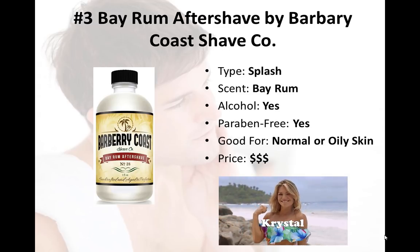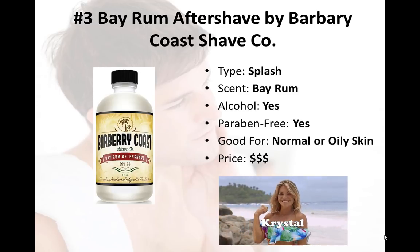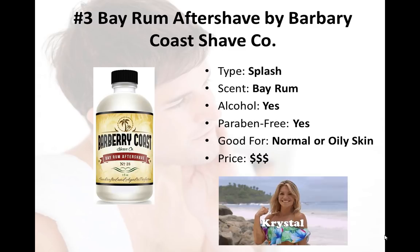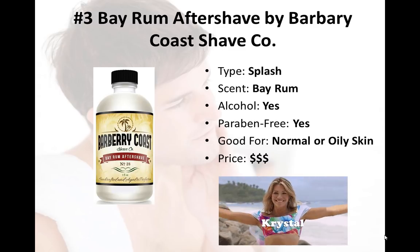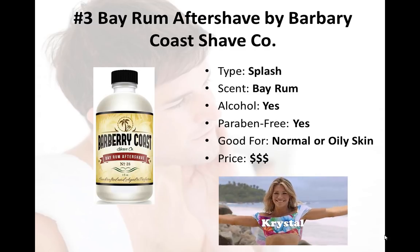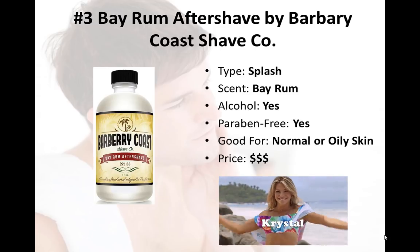It does have a high glycerin content and is paraben-free with no synthetic dyes, so it might not be a total no-go for people with dry skin. If you're looking for a classic splash aftershave with a classically masculine, all-natural scent that won't leave your skin dried out, this could definitely be the aftershave for you.